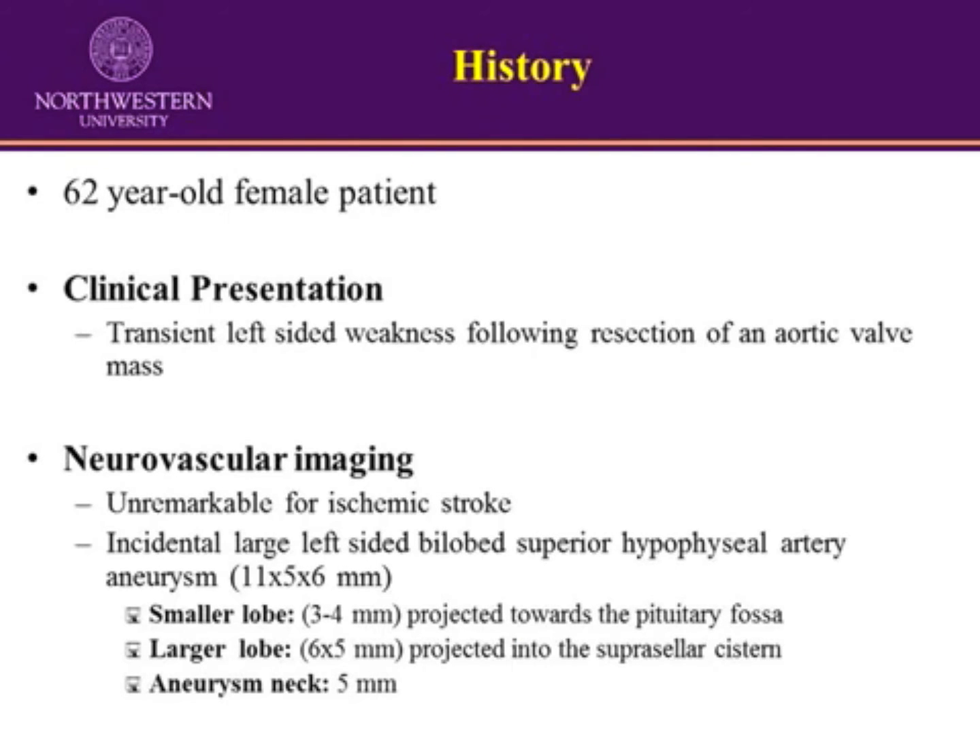The patient is a 62-year-old female who, after being worked up for a transient left-sided weakness, was found to have an incidental large left bilobed superior hypophysial aneurysm. The aneurysm measured 11 millimeters in maximal length and had a 5 millimeter neck. It had two lobes: a more distal 6 by 5 millimeter lobe and a more proximal 3 to 4 millimeter lobe.